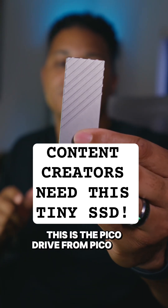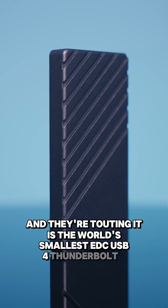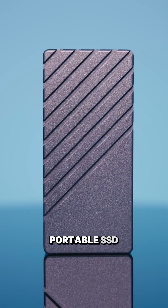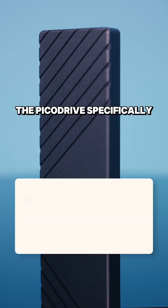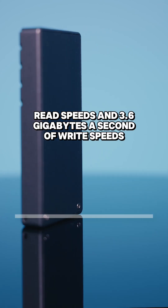This is the PicoDrive from PicoLabs, and they're touting it as the world's smallest EDC USB 4 Thunderbolt 4 portable SSD. I love this thing. The PicoDrive specifically can get up to 4 gigabytes a second of read speeds and 3.6 gigabytes a second of write speeds.